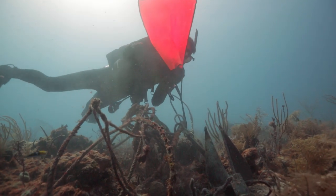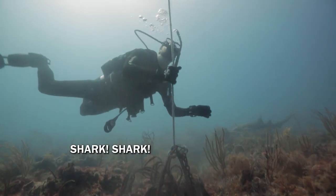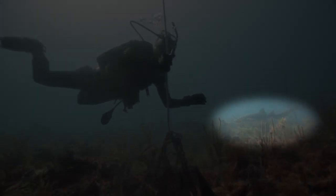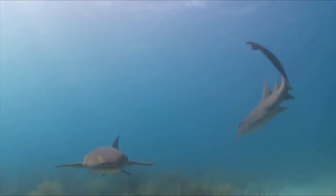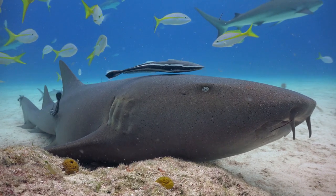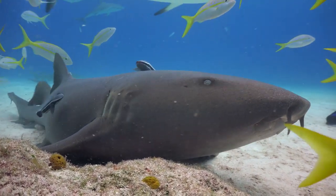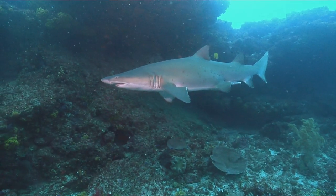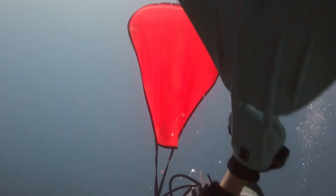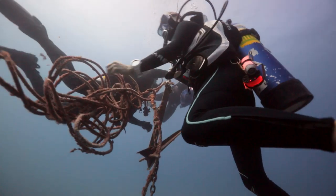I'm trying to lift a discarded anchor when Colton starts yelling something through his regulator. I'm so focused on the anchor that I don't even see a shark swimming right behind me. It's a nurse shark, easily identified by its dark color and the whisker-like organs called barbels that hang near its jaw. As sharks go, nurses are pretty laid back and this one just keeps swimming. It's time to head back to the surface, and even with the lift bag, the anchor is still extremely heavy, so we take turns carrying it.